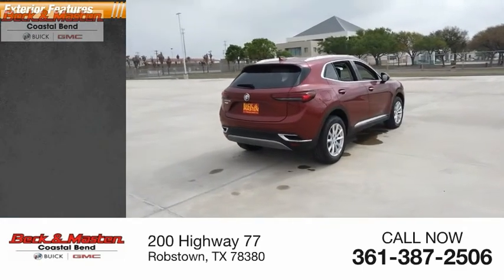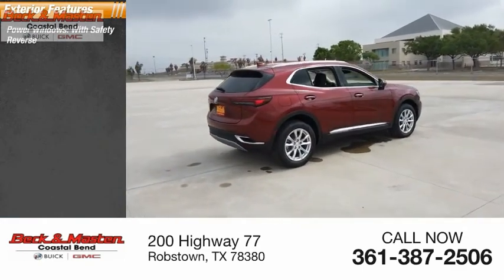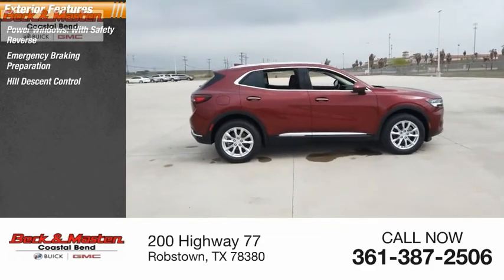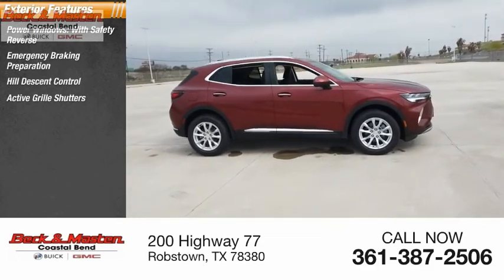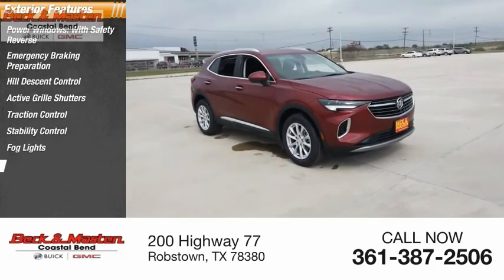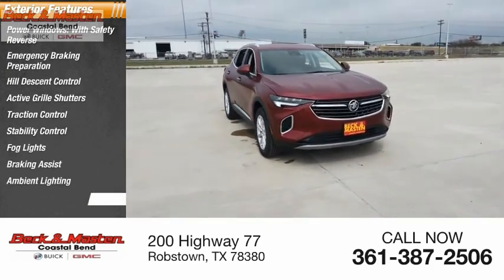Here are some of this vehicle's great options: power windows with safety reverse, emergency braking preparation, hill descent control, active grille shutters, traction control, stability control, fog lights, braking assist, ambient lighting, and power brakes.